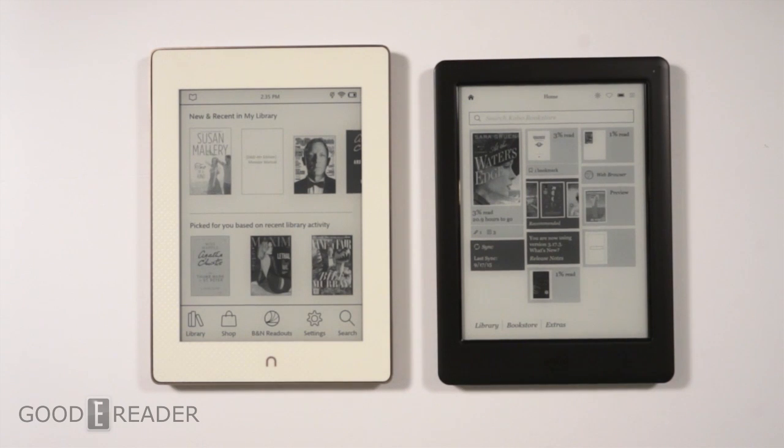Hey everyone, welcome to another Goodreader comparison video. My name is Michael, this is Peter. We have here today something very special: we have the Nook Glowlight Plus that just came out and the Kobo Glo HD which has been out for the better half of the year. The purpose of today's video is to give you a side-by-side reading comparison.